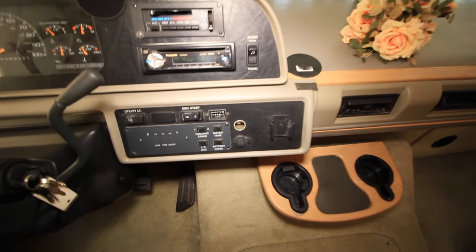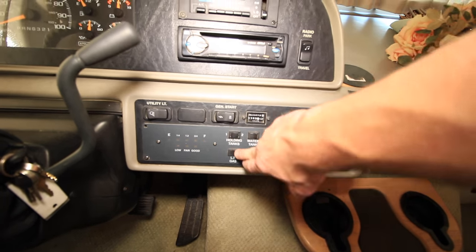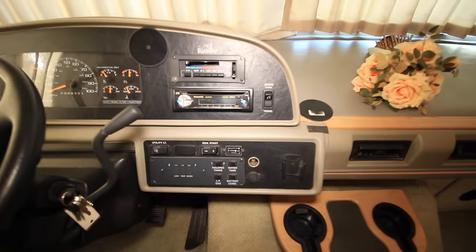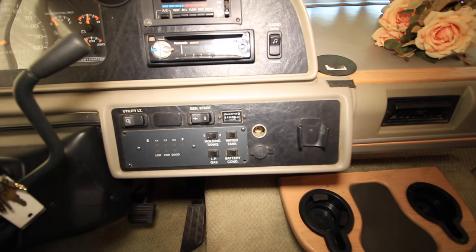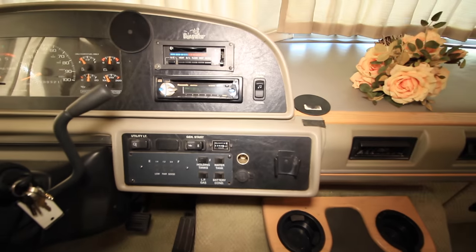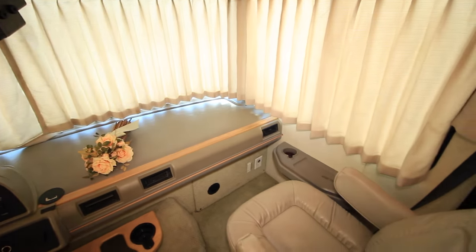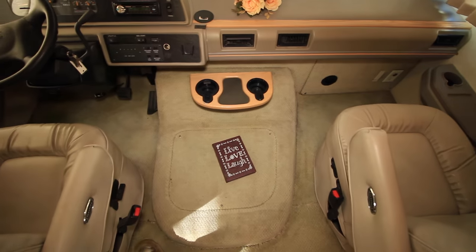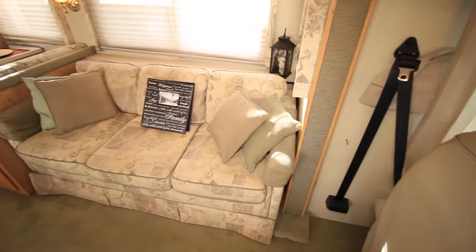Here is our generator readout and our tank levels. It looks like our generator has a little over 1,000 hours on it. We also have our tank levels showing water tank, LP, and battery condition — all your stats right there. Here is our passenger seat, again nice leather, adjustable seats.